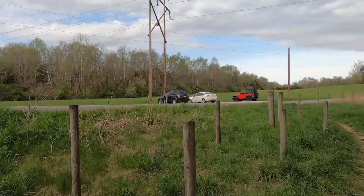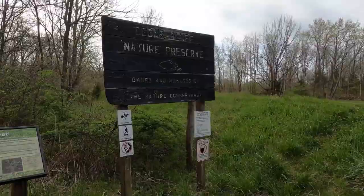Hey guys, it's John and today we're gonna hike Teter Bluffs Nature Preserve just south of Bloomington, Indiana. Let's go.